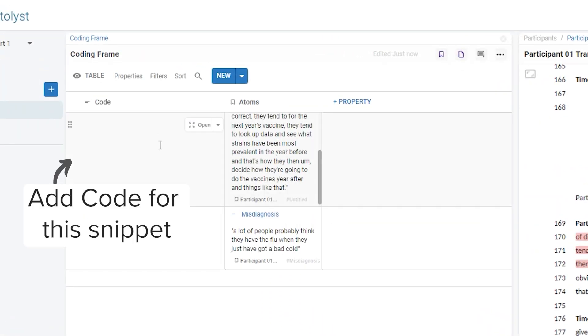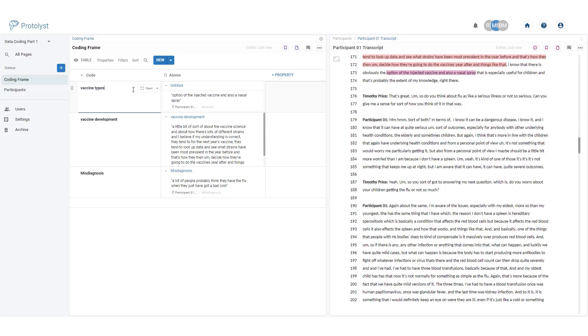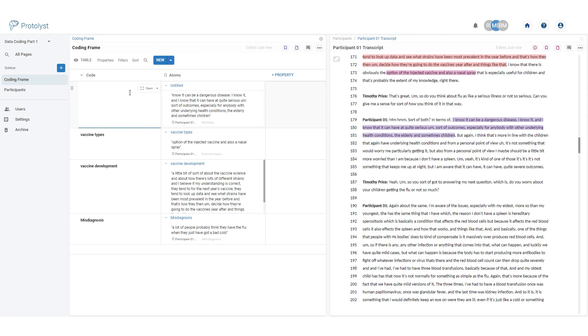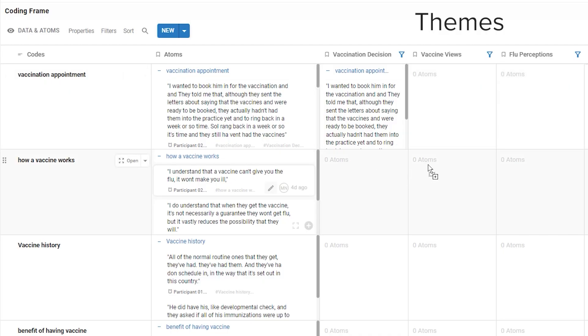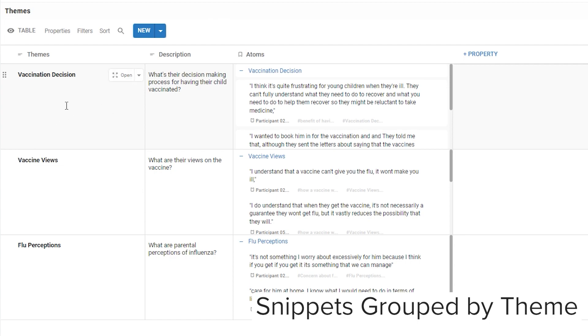As you work through a source, you grab the significant information and assign it a code, which you add into your coding frame. This code is often a concise description that captures the sentiment of the entire snippet you've saved. In the qualitative analysis setting, where you're working through different interviews with the goal of identifying trends and patterns in the data, you can create as many new codes as you like, but as much as possible you want to be adding new snippets into existing codes. When complete, you go back through your coding frame and start to cluster similar codes together under a common theme, pulling together a collection of text snippets to see what further information and patterns you can gather from the data.